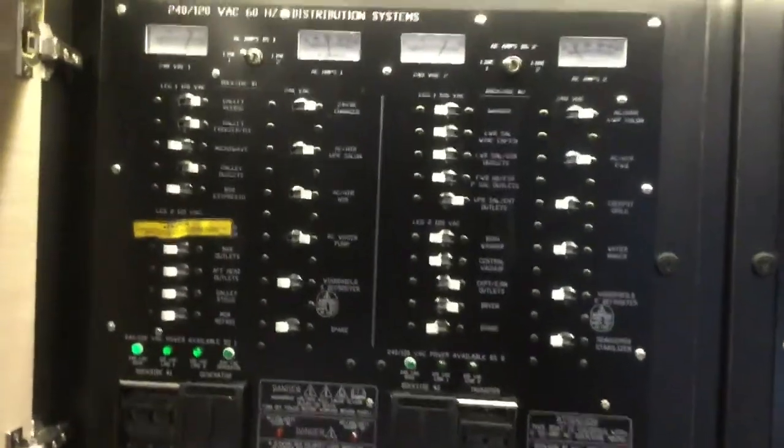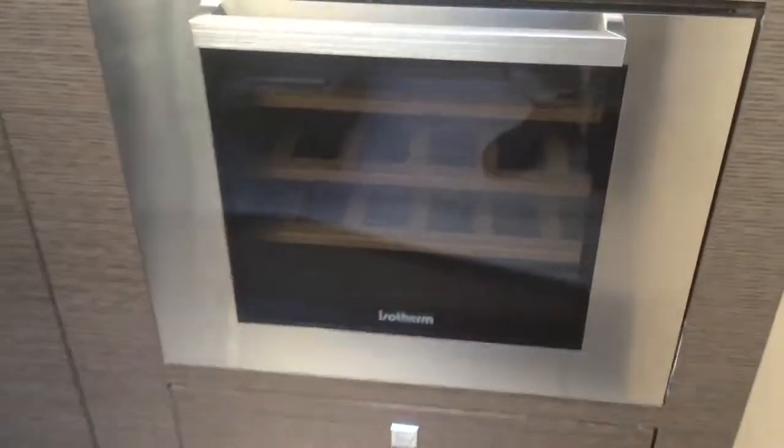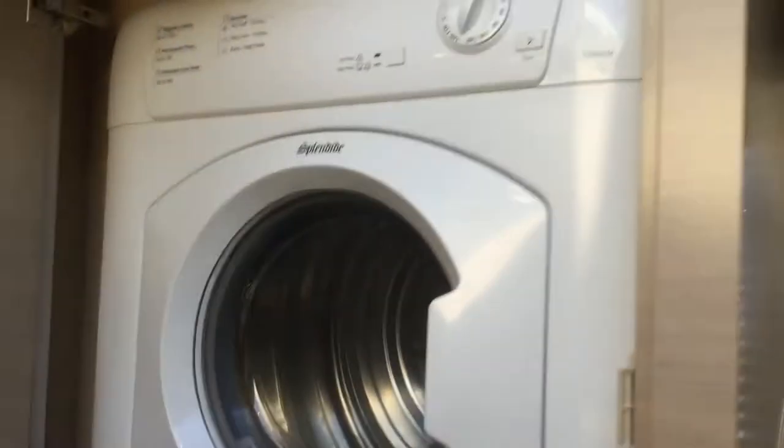Up here is the AC/DC panel and all the controls for the generator, all the switches for all the systems. And as we go back in here, we have our line captain area. In this area here, we have our washer and dryer, stacked up.